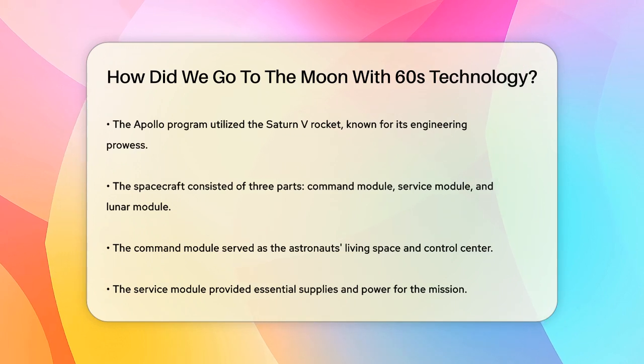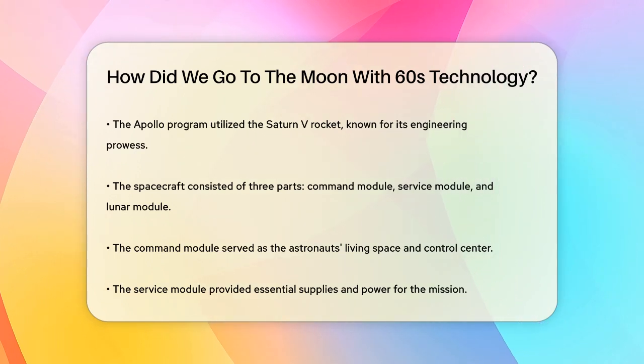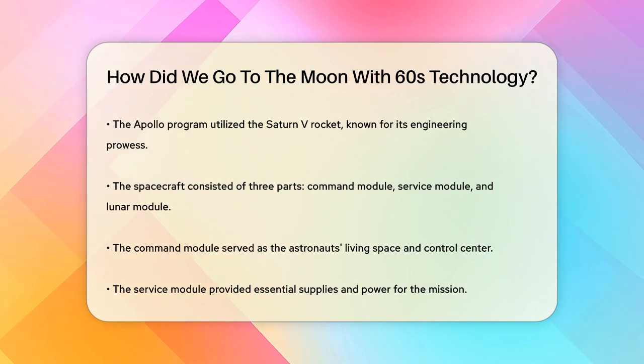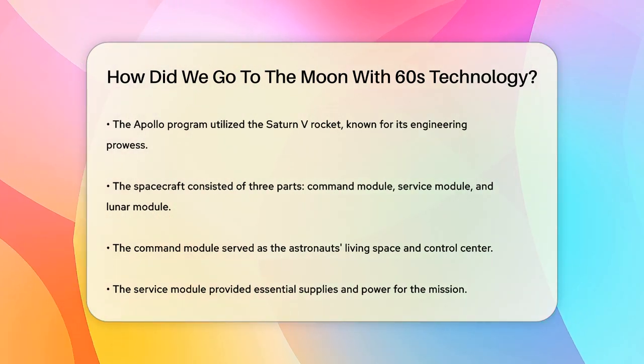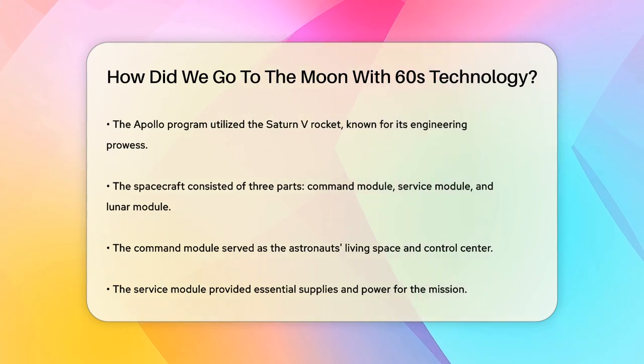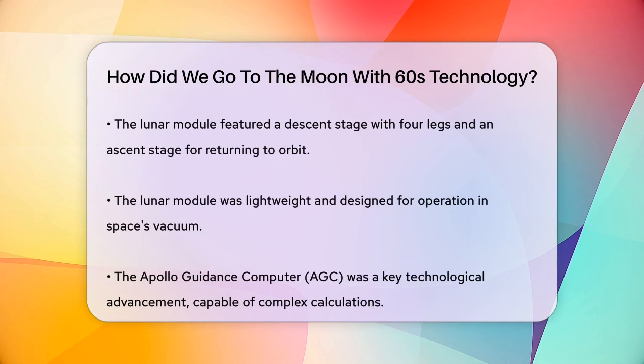The spacecraft itself was divided into three parts: the command module, the service module, and the lunar module. The command module was the astronauts' home and control center. The service module provided supplies and power, and the lunar module was designed to land on the moon. It had a descent stage with four legs and an ascent stage that would take the astronauts back to the command module in lunar orbit.